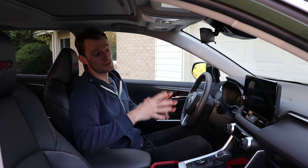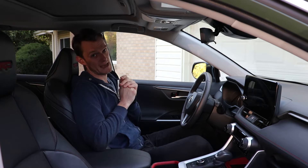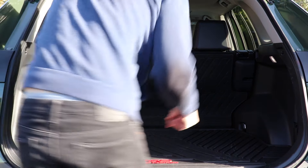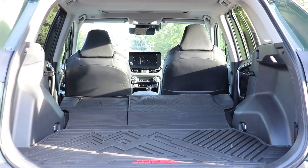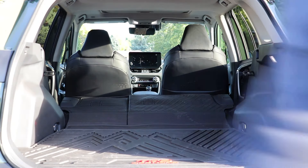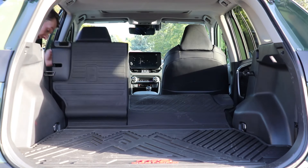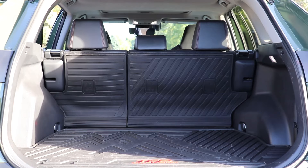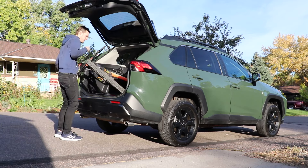Before we go on a drive, I think it's worth throwing a bike in the back to see how usable that hatchback is. One thing I will say is just how easy putting the rear seats down is in the RAV4. Some vehicles, the rear seat headrest hits the front seat and you have to move the front seat forward. That's not the case in the RAV4. Bike loading is impressive with this car.